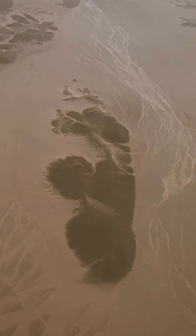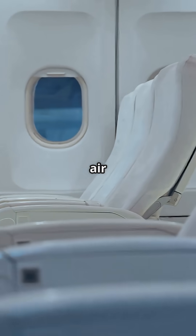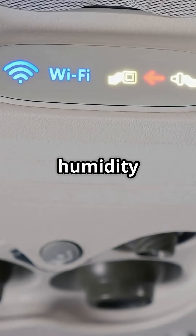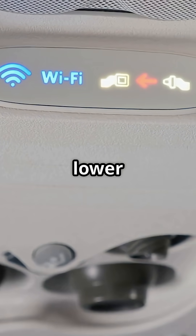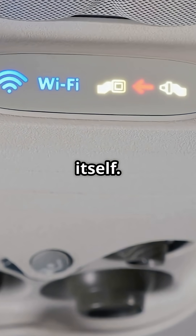You think deserts are dry? At 35,000 feet, your aircraft's cabin air makes the Sahara look humid. Cabin humidity often sits at just 6 to 10%, far lower than the 25% you'd find in the desert itself.